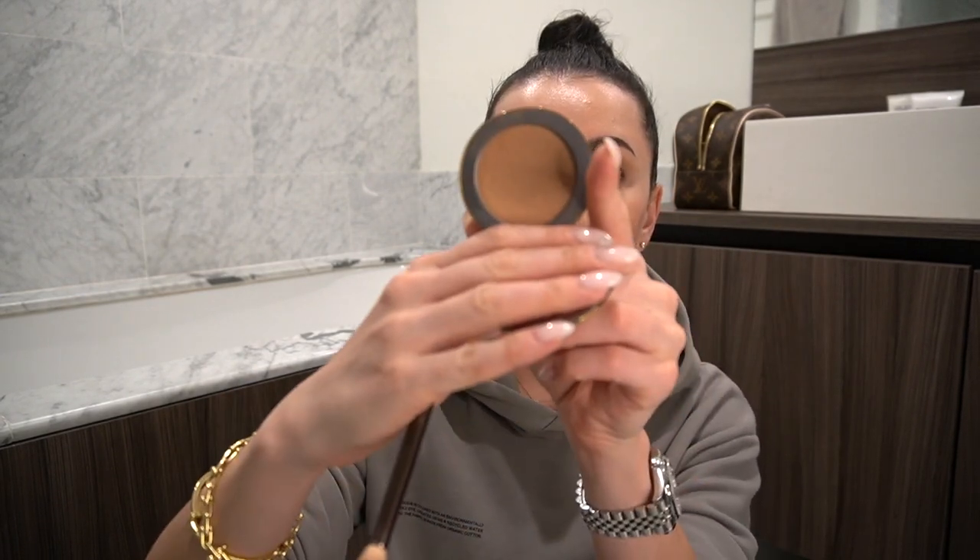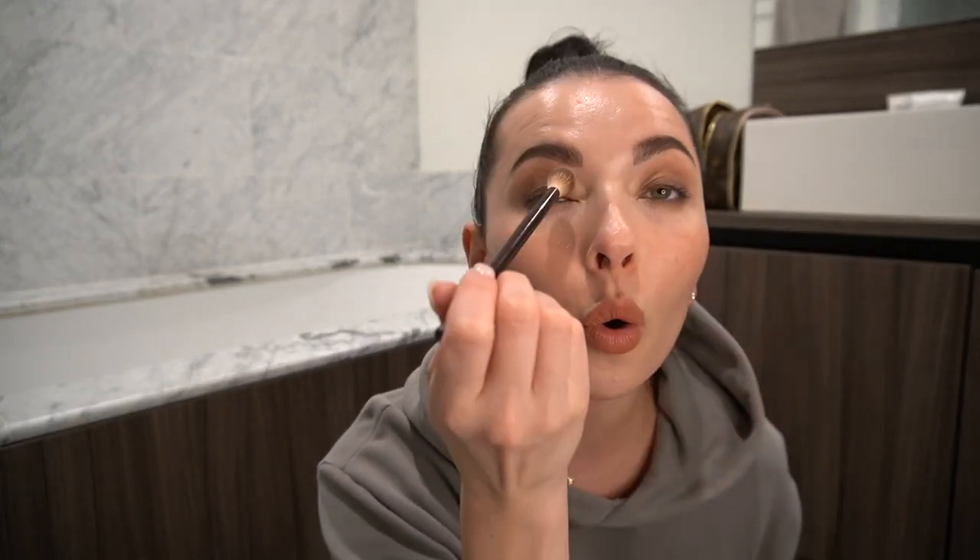The next step I usually follow is a base for the eyelids. For the base, I use my Westman Atelier bronzer in the Cook the Soil tone, with my Hourglass brush number 14. I literally apply it all over the eyelid until it has a nice even tone. I'm mostly focused on the lid area but I go a little bit higher. I'm loving the bronzer as a base — it just works perfectly and the tone is beautiful.